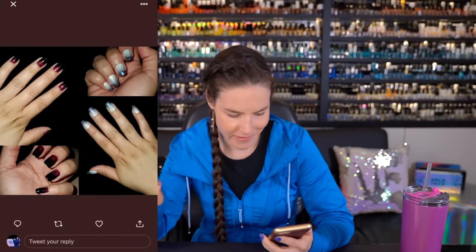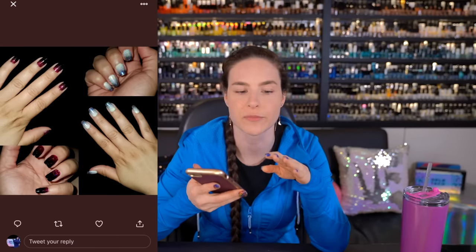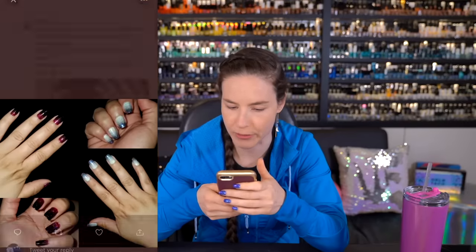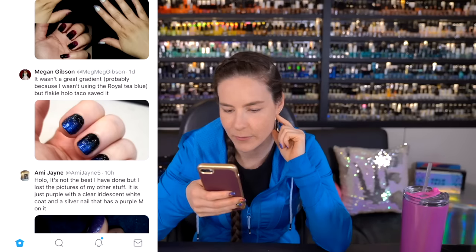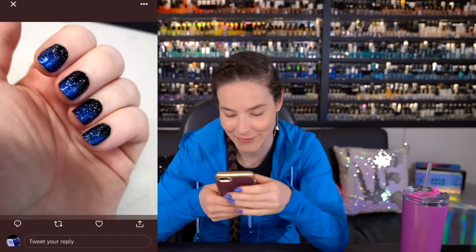Christina has one hand like this and her other hand like that — who votes that the new trend should be your right hand is always different nail polish than your left? It's been a trend for five years in my books. Those are some pretty gradients though, Christina with no H. It wasn't a great gradient, probably because I wasn't using the royalty blue, but flaky holo taco saved it. A holo taco saves everything. You did a shitty gradient? Just add a holo taco. You watch too many Troom Troom videos and now your head hurts? Just add a holo taco.